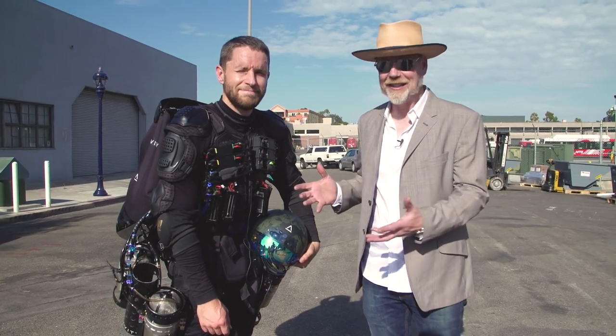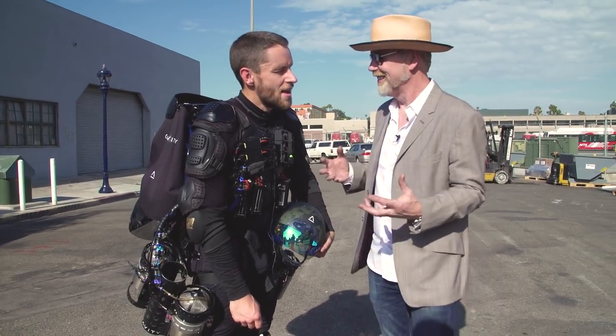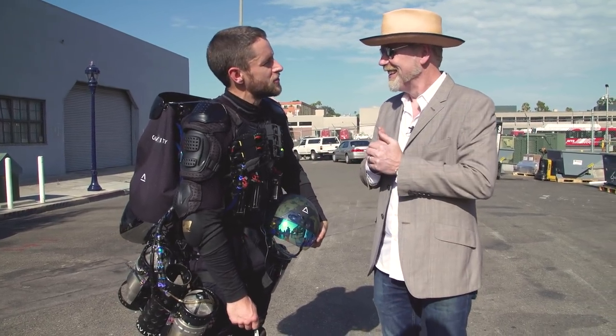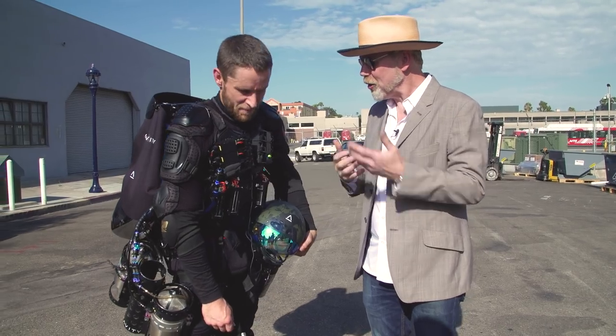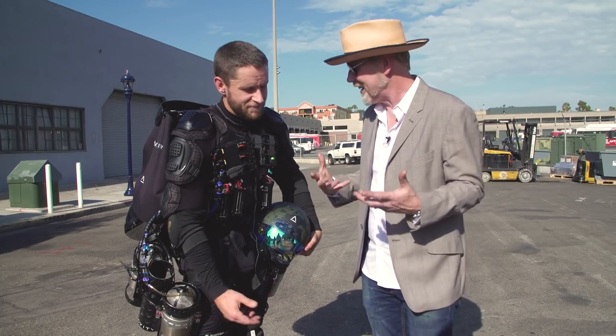Adam from Tesla here with Richard Browning. Richard, I got to see this at TED, but for our viewers who have never seen this before, what are you wearing? Essentially, a jet engine powered flying suit. And you flew. You are flying. This is the future we've been promised for decades.